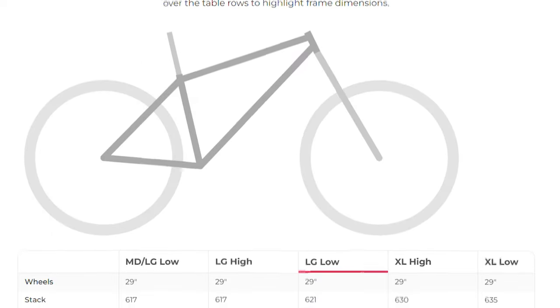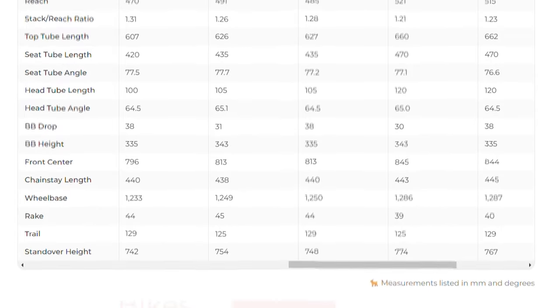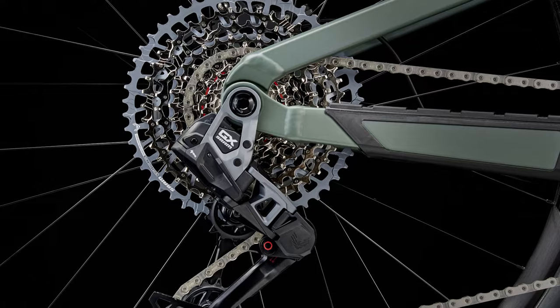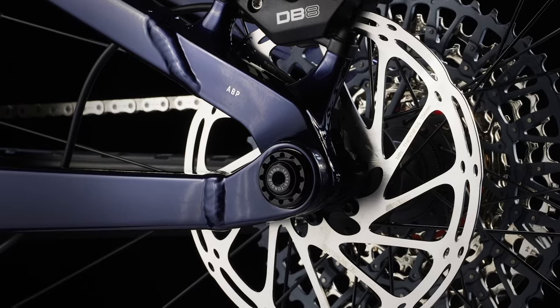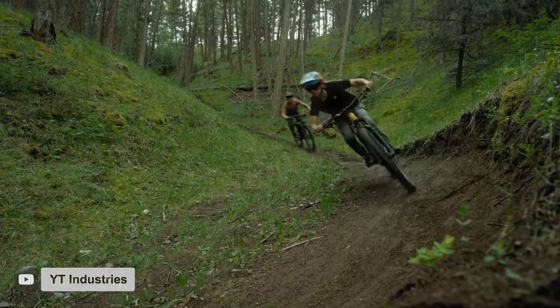In the bike's low setting with a neutral headset cup, you'll get a 64.5-degree head tube angle. The size large gets a 485mm reach, 621mm stack, 77.2-degree seat tube angle, and 440mm chainstays. The Trek Fuel EX-8 GX AXS is the most expensive alloy version you can buy, and it comes equipped with SRAM's all-new GX T-Type electronic drivetrain and a pair of SRAM DB8 brakes. Suspension duties are handled by Fox, with a 150mm Fox Rhythm 36 up front and a Float X Performance shock in the rear. Rounding out the spec is a set of high-engagement Bontrager Line Comp wheels and 2.5-inch Bontrager XR5 tires. The frame's tunability combined with SRAM's latest electronic drivetrain earns this bike a full 5 out of 5 goats.